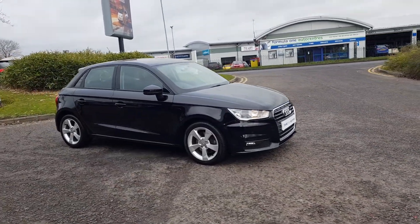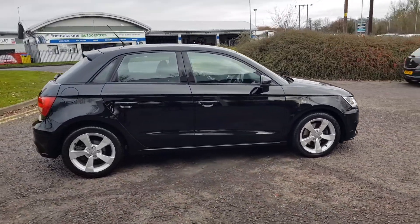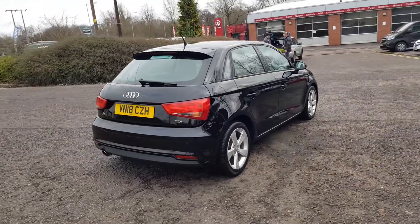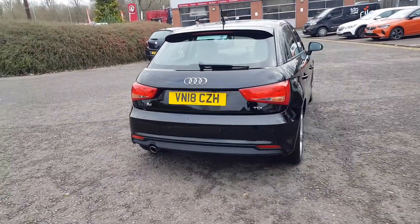Thank you for taking the time to do this. Lovely LD A1 here at Reddit Skoda Trust Group UK. This A1 is the Sport specification, finished in black. It also comes with the TDI diesel engine and a five-speed manual gearbox.